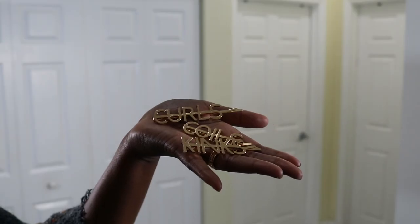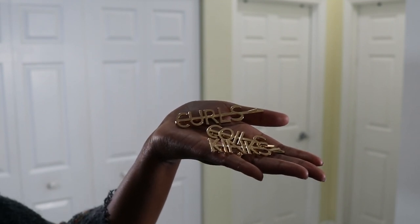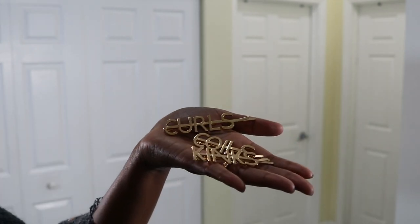I also want to plug my own site: formykinks.com. Right now on the site I have spray bottles in clear and white with 'For My Kinks' on them — every natural should have a water bottle to help style their hair. I also just restocked the site with hair pins that say 'curls, kinks, and coils' — super cute summertime hair accessory, freshly restocked.